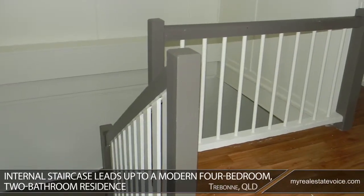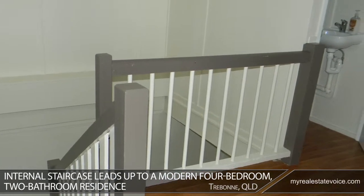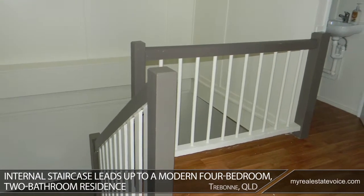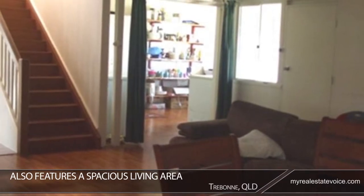An internal staircase leads up to a modern four bedroom, two bathroom residence. Light and sunny, the residence features natural tones and timber highlights, as well as a spacious living area.